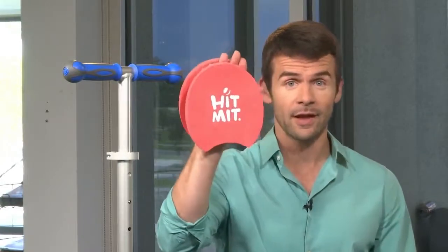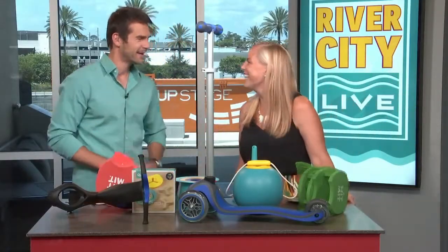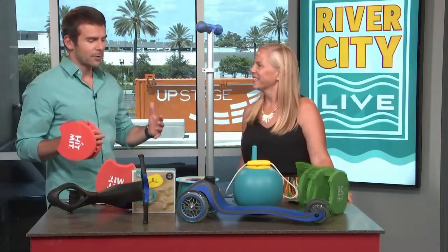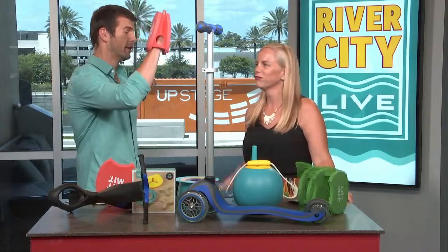Summer is winding down, but there is still a ton of time to hit the beach, and we have these amazing toys for the kiddos. Here with a review is Megan from Jack's Mom's Blog. Welcome back. Thanks for having me. You're like our kid expert, and I'm kind of like the toy expert, so together this is going to be amazing. High five.